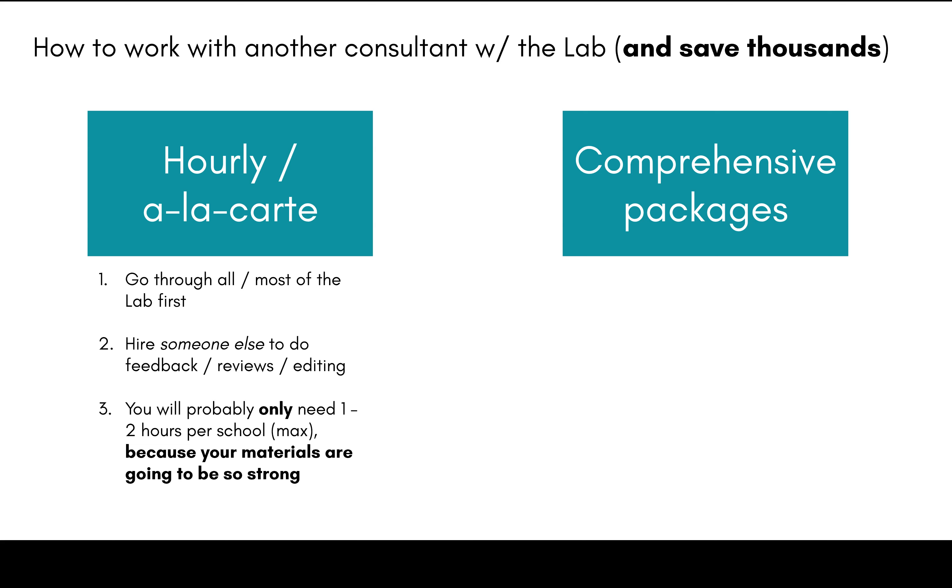This is also why the Applicant Lab materials are so strong. For example, I have an editing partnership with Admissionado, and through that partnership they offer Applicant Lab clients a steep discount on editing services. The reason is that after working with their editors for a couple of years, they've found that when people go through the lab exercises first — reading the advice in the mapping section, really thinking carefully about their pre-writing — their materials are a lot less work. Since it's less work, they spend less time, and since they spend less time, they charge us less money. You'll find the same thing even if you get editing or sanity checks from someone else.